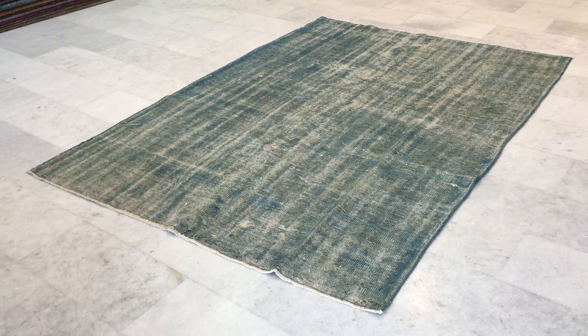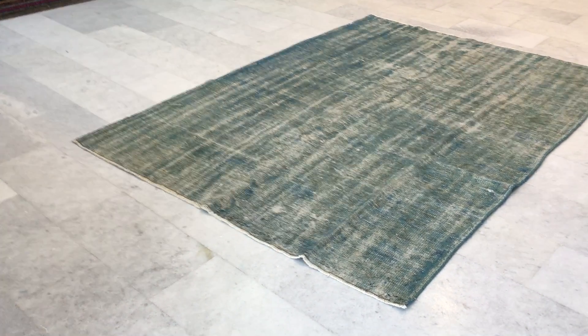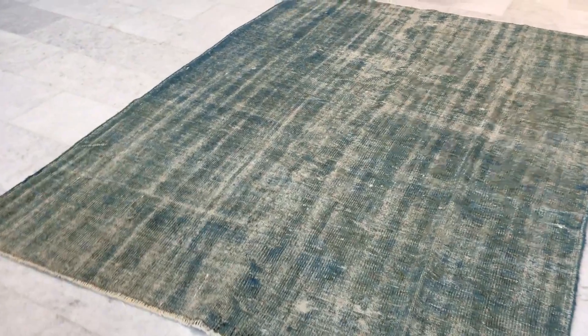This is vintage carpet 101.19. It's a Turkish handmade vintage carpet with a beautiful soft teal blue color tone to it.